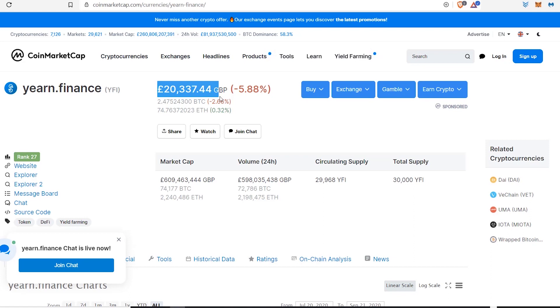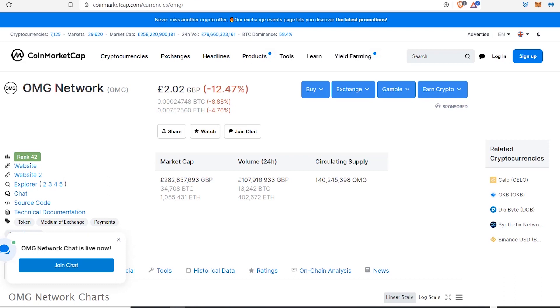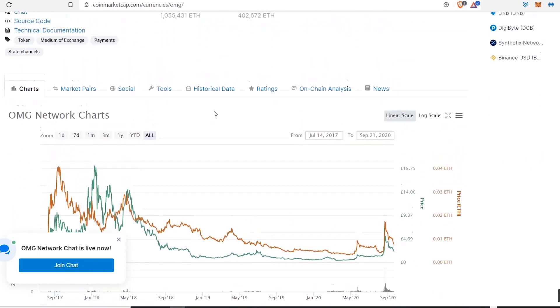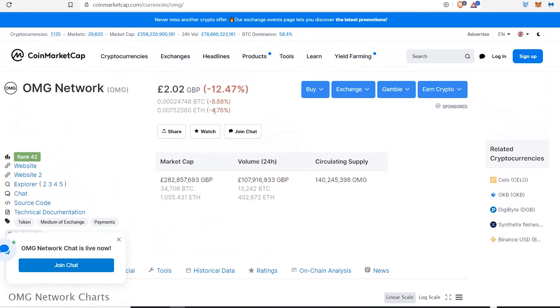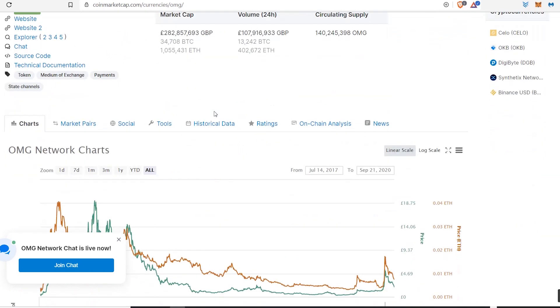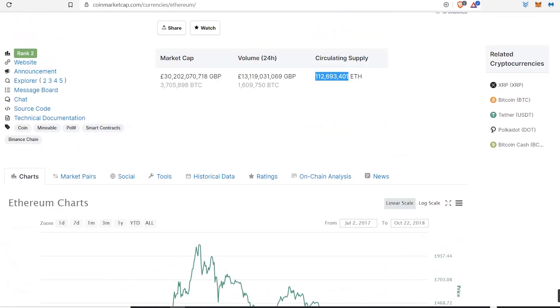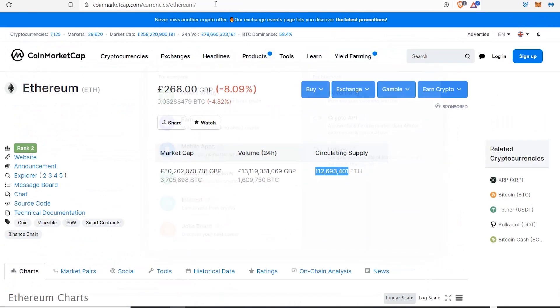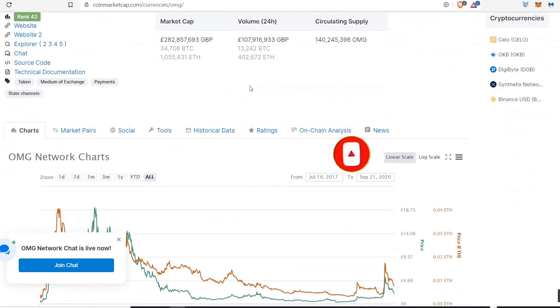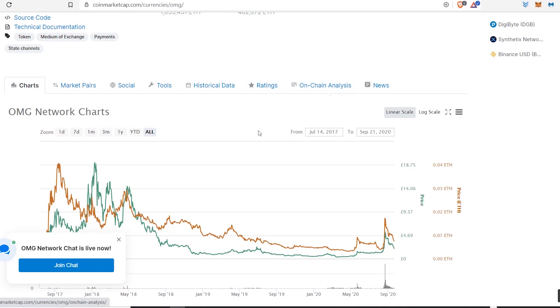I definitely think OmiseGo is one to watch. Drop some comments and let me know what you think, because I really do believe this coin has potential to grow and see some serious gains. A 520x gain is just insane. A lot of times people look at these coins and don't realize how high they can go — it's fascinating how the circulating supply can show you similar potential compared to other coins. I really hope you like this analysis. Please drop a like, leave comments, and I will certainly be back for more videos. Thanks for watching!